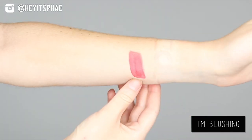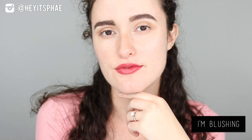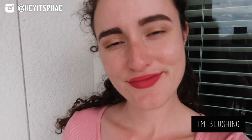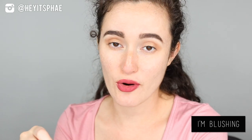First up is I'm Blushing, and I'm Blushing is a soft coral red. I love this color. I think this color is absolutely gorgeous on fair skin, and I think that it would be beautiful on darker skin tones as well. I think that this is pretty much a universally beautiful shade on a bunch of different skin tones.